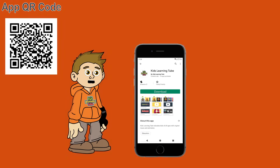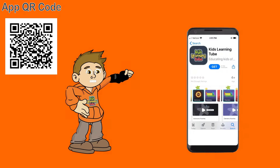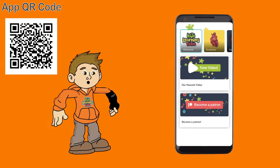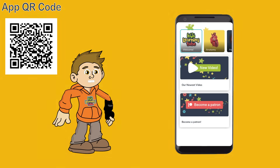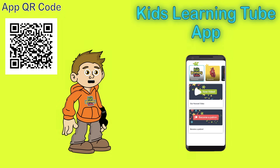Search the Kids Learning Tube app on Apple and Android devices and download it today for a safe viewing experience while learning commercial free. We built this app just for you. We'll see you on the Kids Learning Tube app.